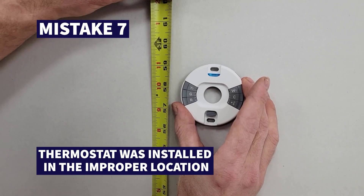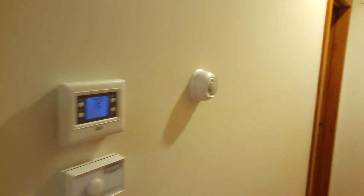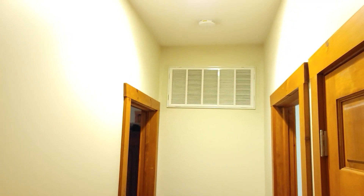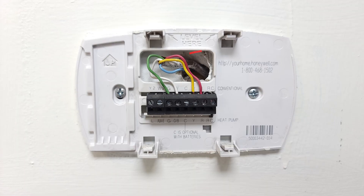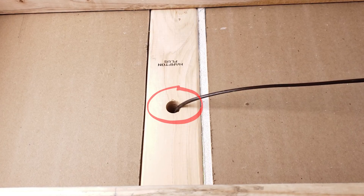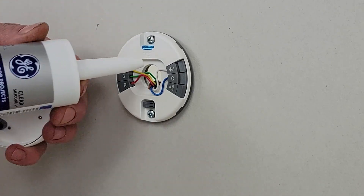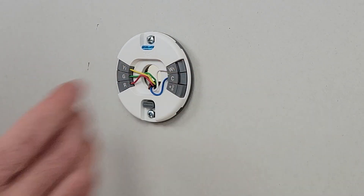Shortcut number seven is that the thermostat was installed in the improper location. You want to install it near the middle of the building on a central wall near the returns, away from any exterior doors or windows that may affect the temperature reading. You could also have the air opening at the back of the thermostat reading air from the attic through the wall or into the crawl space, which negatively affects the temperature read. Make sure to seal with a little silicone or thumb gum in the hole and at the top and bottom of the plate to ensure an accurate temperature reading.